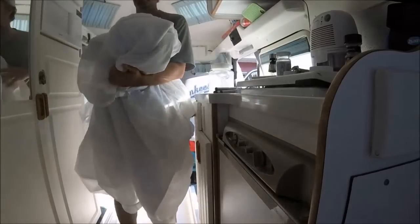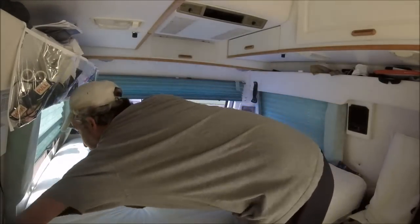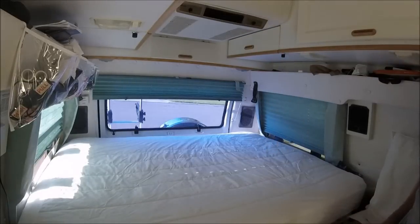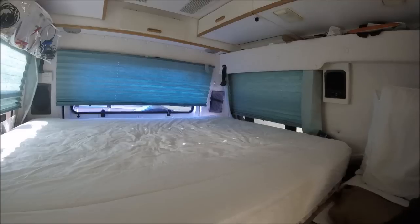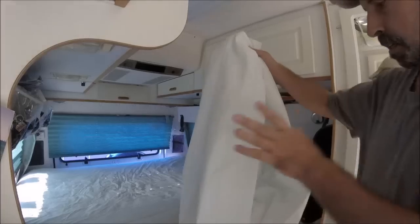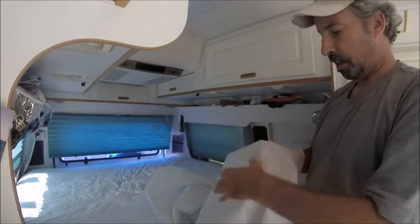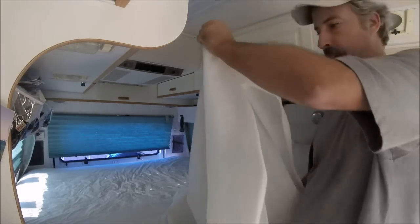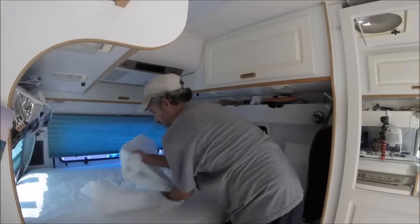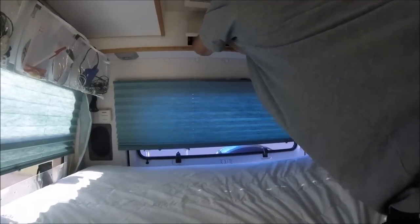Let's put the thrift store stuff on here. There is that waterproof mattress cover — good deal at the thrift store. This is another one — I'll take it along as a spare just in case. If something happens and I can't get to the laundry quick enough, I'll keep it up here with my spare sheets. Let's see how this does.